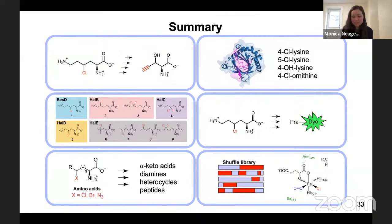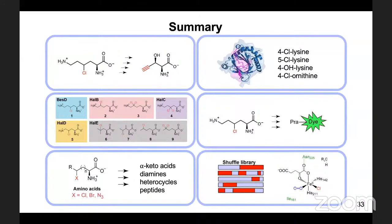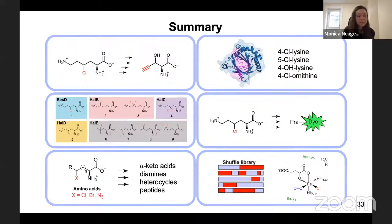Wolfgang asks: In cases where you see both hydroxylation and chlorination, does the concentration of chloride in solution influence this ratio? Monica responds: We have not tried systematically varying the chloride concentration in the buffer. We've kept it in great excess of the enzyme — at least 5 millimolar added — but we haven't tried lower concentrations to see how that affects the outcome, though that could be interesting to do.